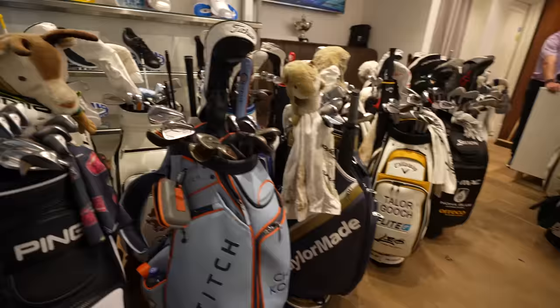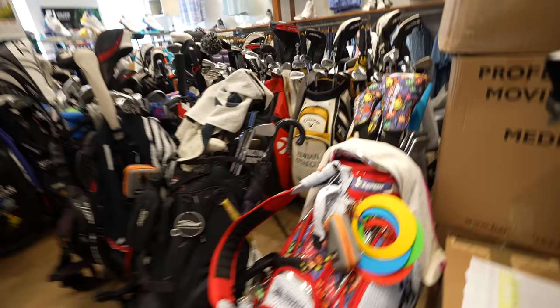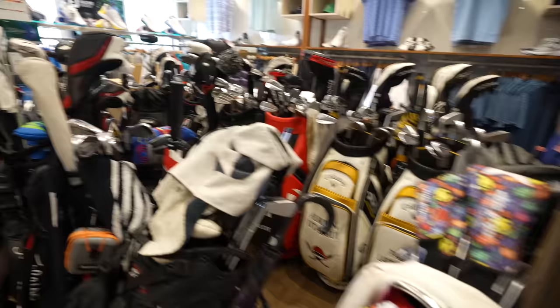That's where all the players' bags are. Since I'm not a player, my bag's outside — it's not allowed anywhere near these guys. We don't want to infect these clubs with what my clubs do. But then again, maybe it works in reverse — maybe their clubs can rub off on my clubs.